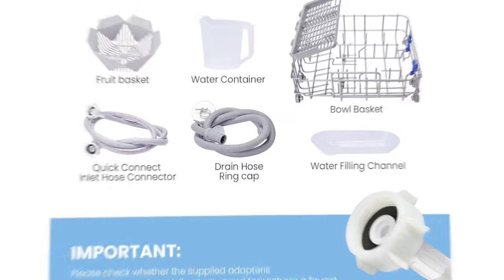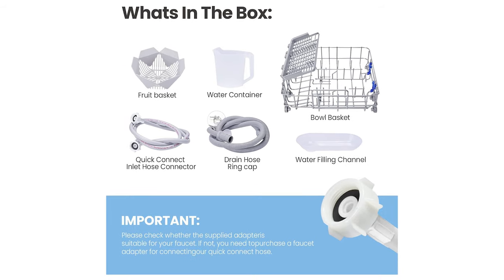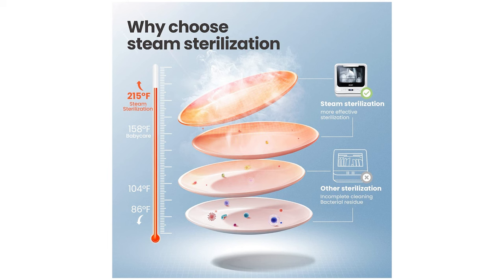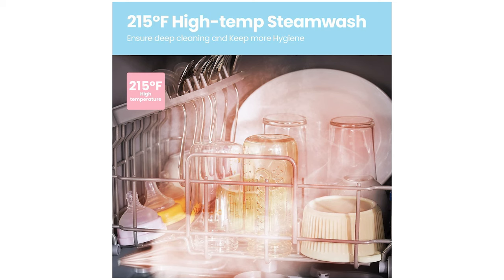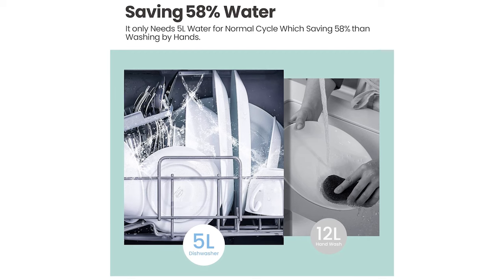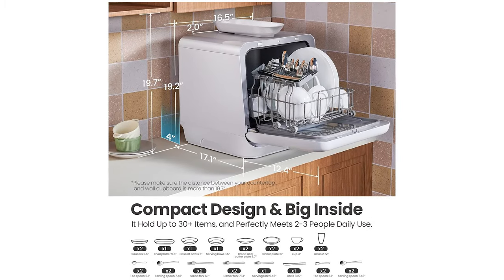In terms of performance, the dishwasher doesn't disappoint. It boasts an impressive array of eight washing cycles, catering to a wide range of cleaning needs. These include modes such as heavy, normal, baby care, eco, glass, and speed. The dishwasher also features specialized cleaning options like speed, mini-party, and rinse, ensuring optimal results across various scenarios. For challenging cleaning tasks, the heavy program comes into play, specifically designed for heavily soiled dishes, utilizing 12 washing nozzles in conjunction with a 360-degree spiral spray wash mechanism, guaranteeing comprehensive cleaning from all angles and effectively tackling even the most stubborn stains.